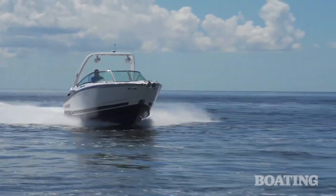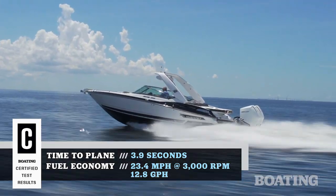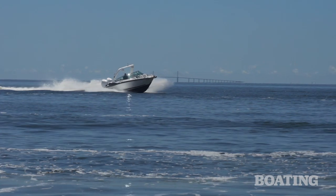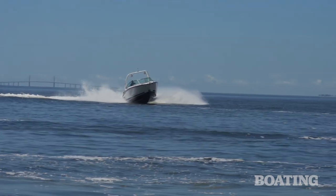The acceleration was awesome, about 6 seconds to 30 miles per hour. Our top speed was 61.5 miles per hour, but what we liked best was the way this boat handled the chop and it stuck tight in the sharpest turns.